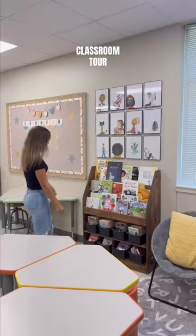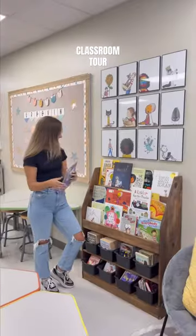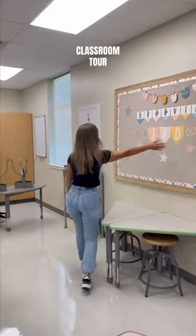Then we move into one of my favorite areas of my classroom: my reading area with my book character wall. Moving on to my bulletin board — we'll see how often we end up changing it out.